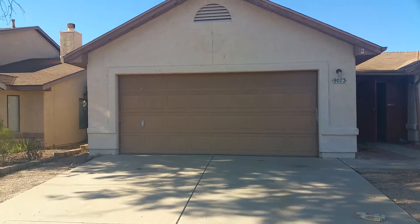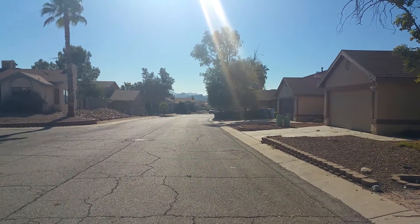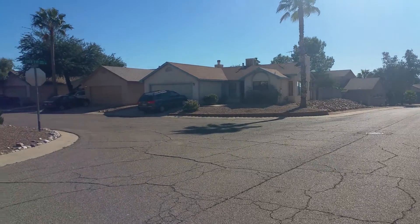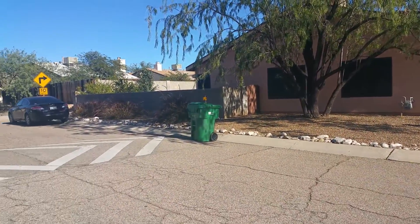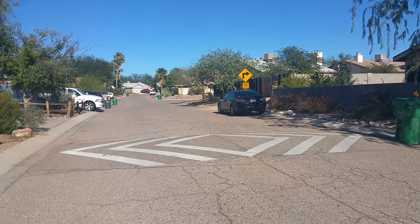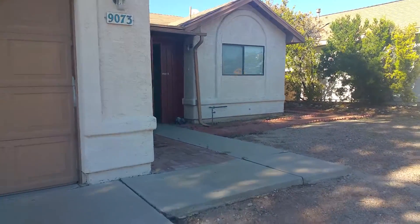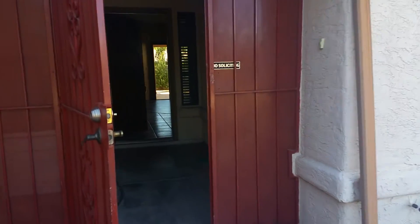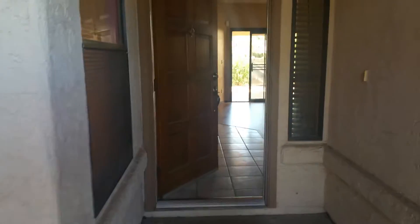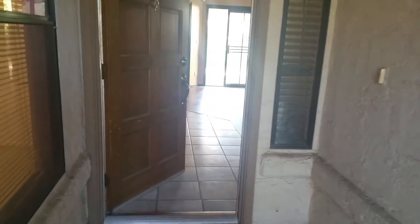I'm going to go ahead and scan around the neighborhood for you before we head inside. As we step up you'll see there's a really nice covered front porch and entrance area here. You also have entrance to your garage here.